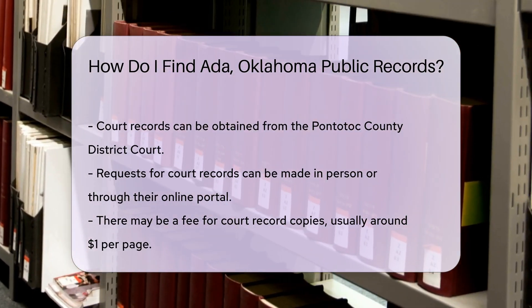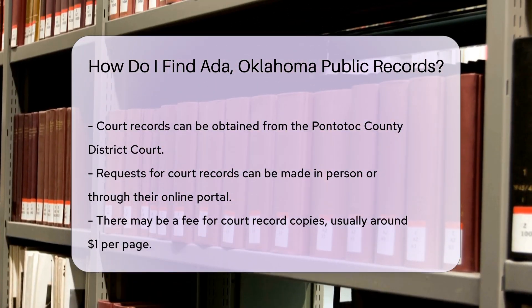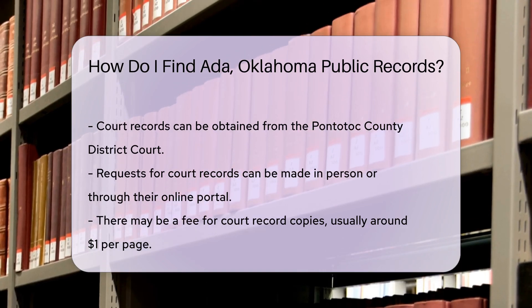Court records are available through the Pontotoc County District Court. You can request records in person or check their online portal. There may be a fee for copies, usually around $1 per page.